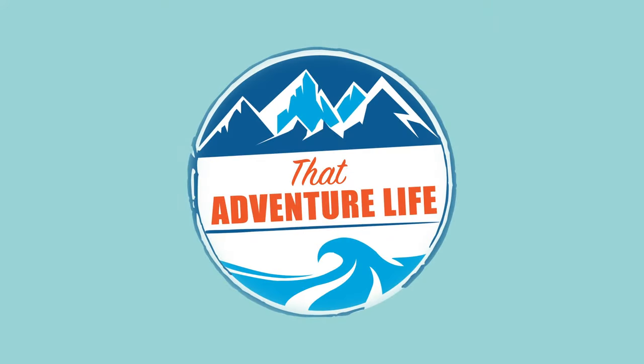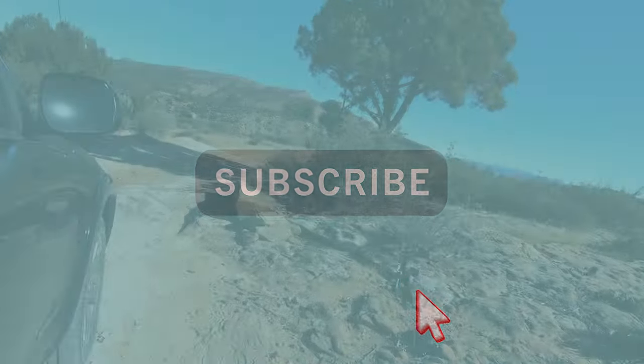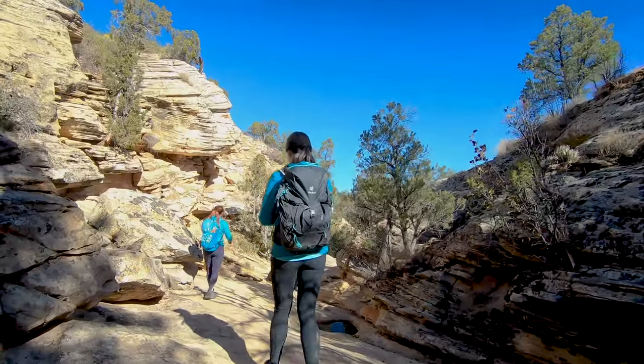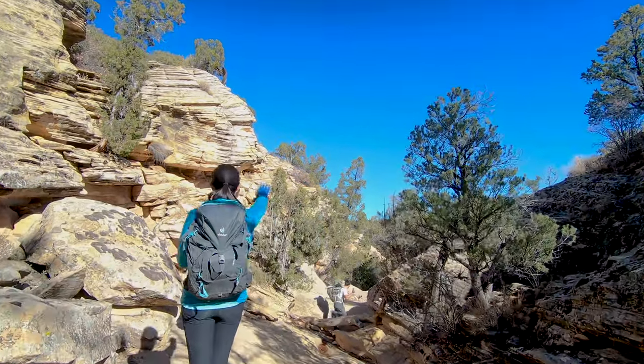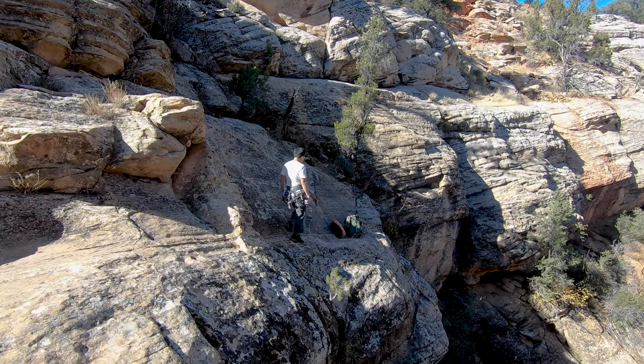On our canyoneering trip to Utah we were lucky enough to do two canyons in one day. We started the day in Yankee Doodle Hollow and then finished up with a trip to Boltergeist Canyon. It took us a second to find where this one actually starts, but once we did we found ourselves at rappel one pretty quickly.